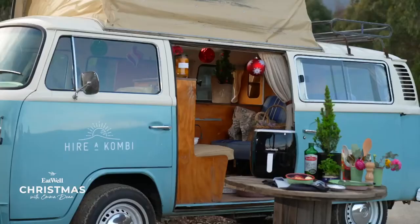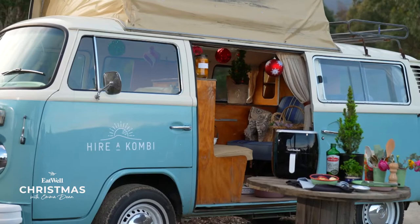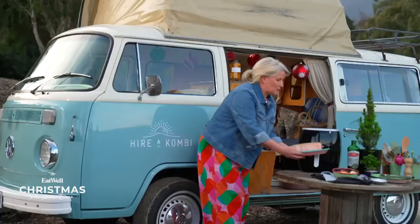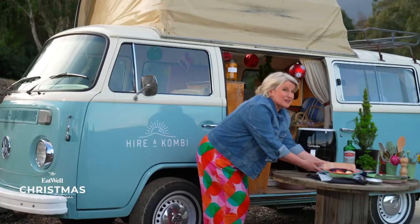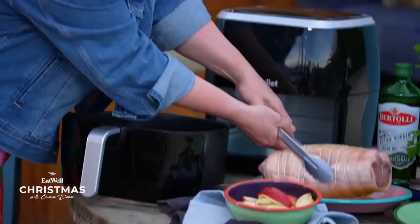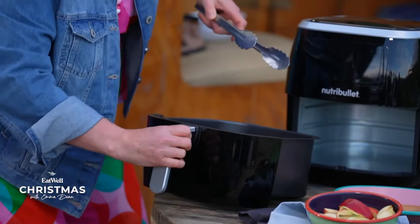Now it's ready to go in the oven, but because I am camping, I have another cooking method. Here we have gorgeous rolled pork stuffed with Rose's pesto — this is a ripper. I've got my air fryer here; it's great to travel with and great to have at home as well. 45 minutes and you've got crispy pork ready to go. While that's happening, I'm going to get my green goddess salad going.